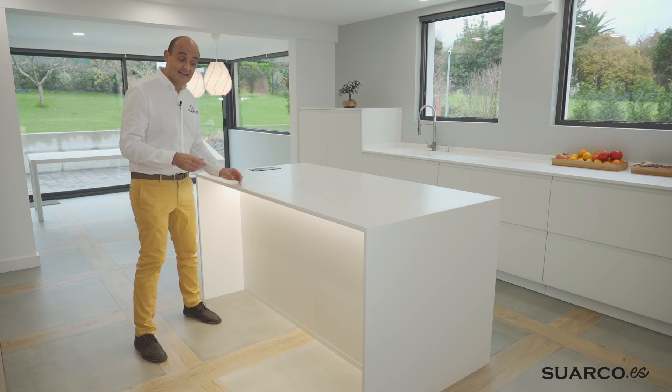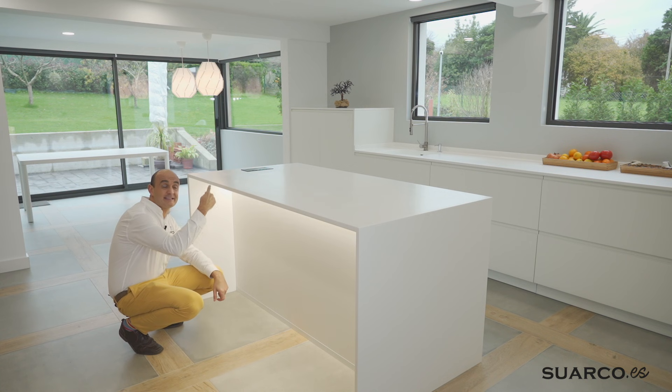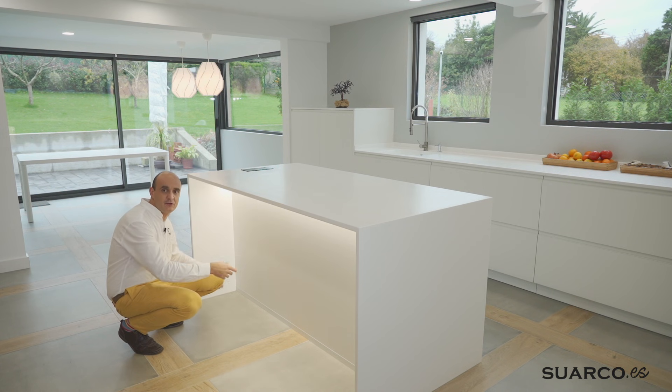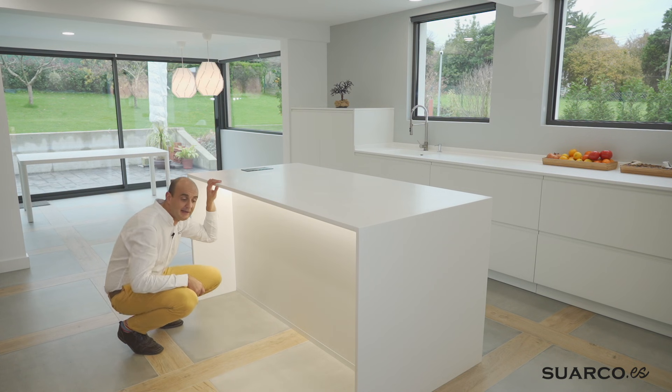Otro detalle importante del crión que le da un toque diferente es la luz indirecta que está por debajo: hemos hecho una ranura en el crión y hemos colocado una tira de luz. Además, la tapa trasera de los dos cajoneros va hasta el suelo y, como es una zona de mucho movimiento con las banquetas, hemos colocado un protector metálico al suelo en color blanco para proteger la base.